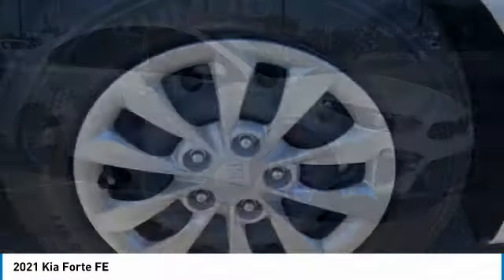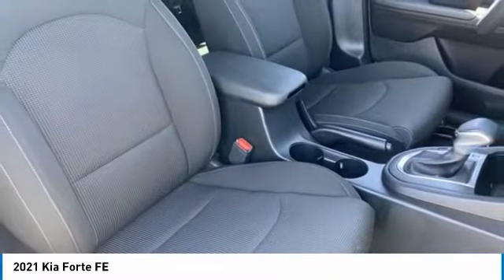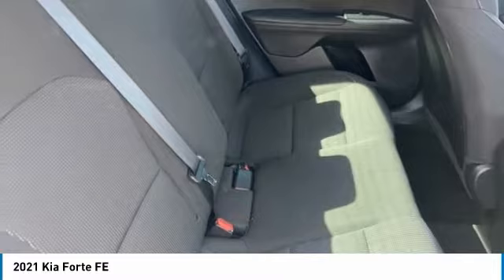This vehicle has less than 15,000 miles. Here are some of this vehicle's great options: tire pressure monitor, brake assist, traction control, stability control, daytime running lights, wheel covers, remote trunk release, and FWD.